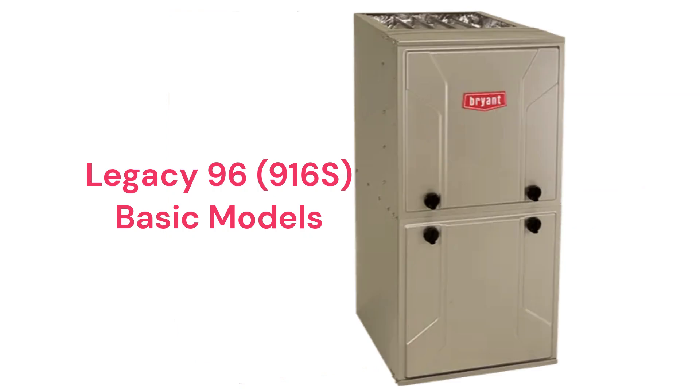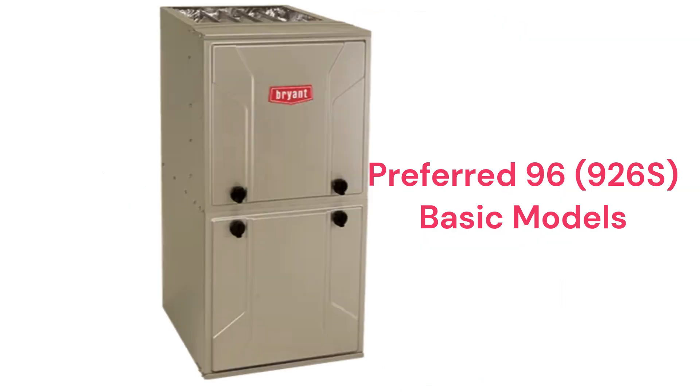The Legacy 96 916S models are a better choice for a basic single-stage gas furnace with a 97% AFUE combustion efficiency and a constant torque blower motor, while the Preferred 96 926S variable speed model is a basic furnace with a variable speed blower motor for quieter and more efficient operation.